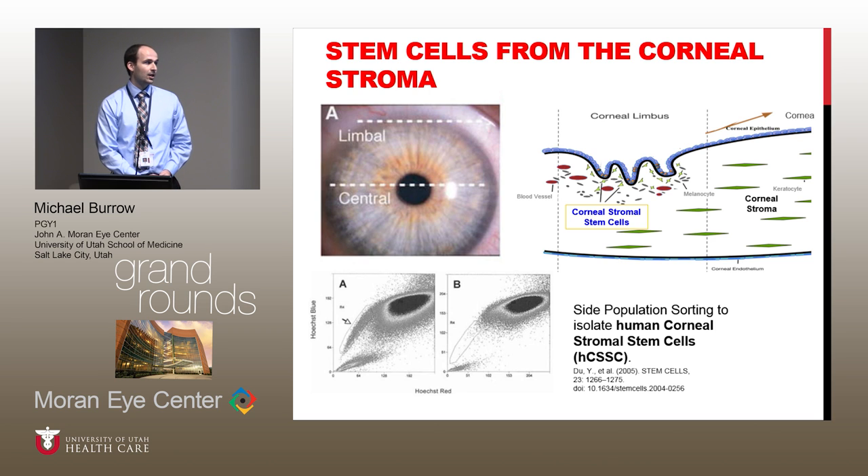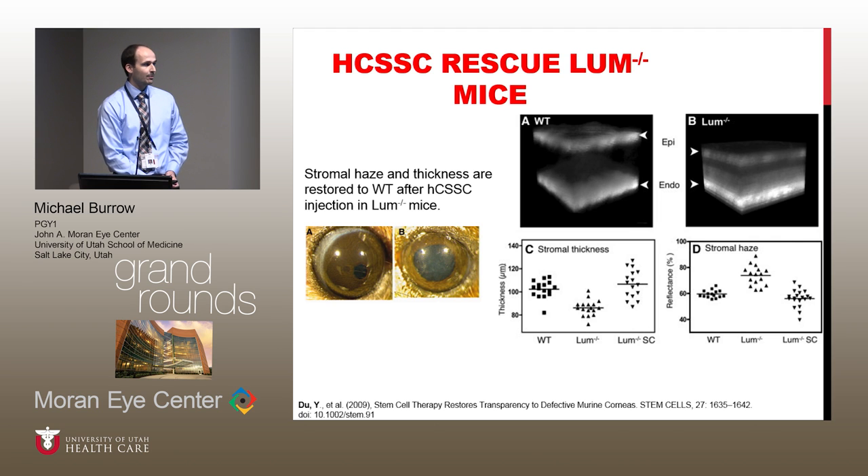Back in 2005, Dr. Du with Dr. Funderburg had identified, through FACS, a side population of cells which expressed stem cell markers in the limbal area — similar to where we find stem cells in the epithelium in the Palisades of Vogt region, right at the limbus. And deep to that, in the stroma, they were able to identify this side population of cells which also expressed stem cell markers. They took those cells and over the subsequent years developed a murine model of corneal haze — a lumican knockout model — lumican being one of the proteoglycans necessary to maintain regular spacing in the cornea. In the lumican knockout mouse, the cornea is much thinner and there's haze or opacity to the cornea.